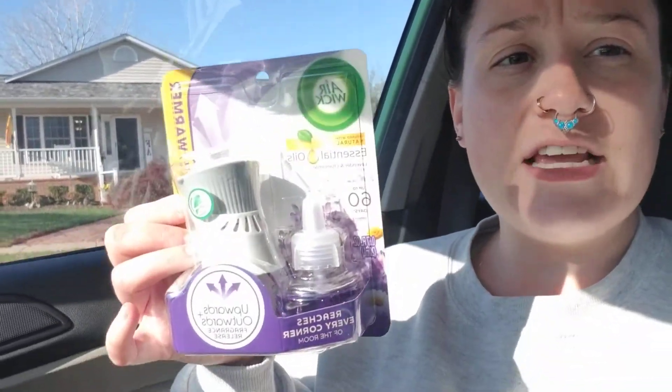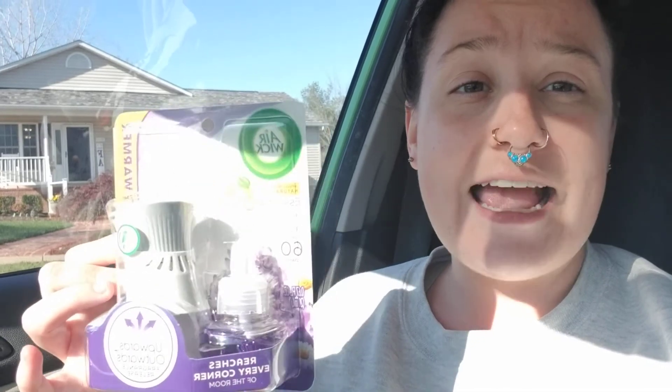Another coupon that is only good for today is for the Air Wicks. These are usually $3 and 35 cents; today they are on sale for $3. And we have a $1 50 off coupon, making them $1 50. I don't normally like things like this, but I bought a couple of them for gift baskets for the holidays and different things — I thought it would be something good to have on hand for that.